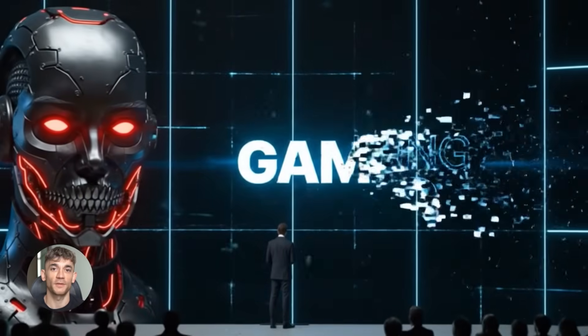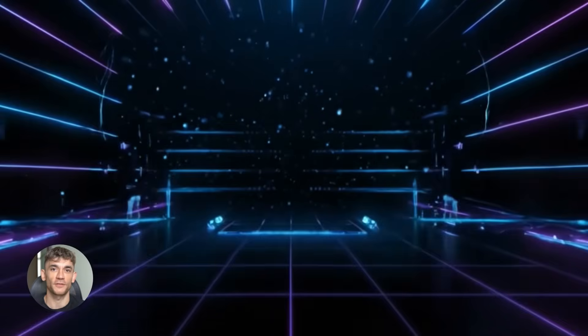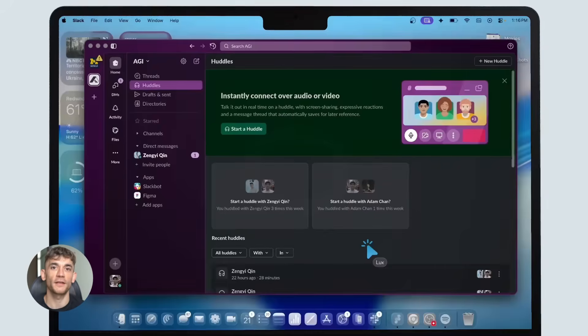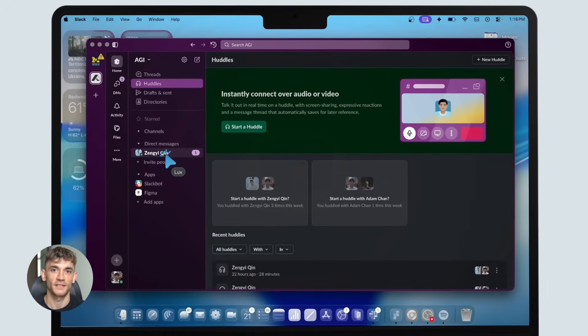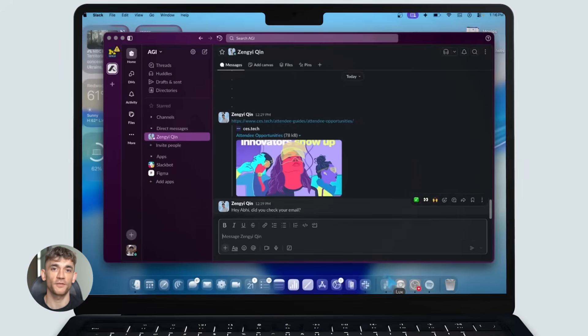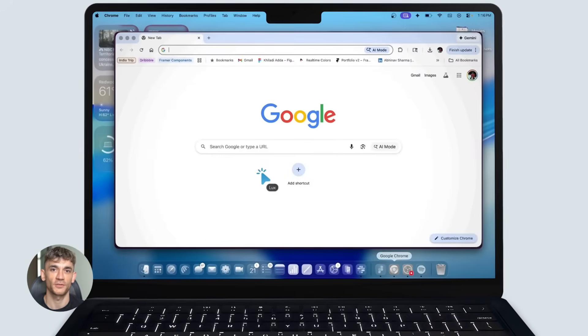Google's Titans AI just changed the game completely. This model remembers everything and gets smarter every time you use it. There's also a new AI agent that can click through any software without needing code. And Google's Gemini just overtook ChatGPT in growth speed. If you're building anything with AI right now, you need to see this.